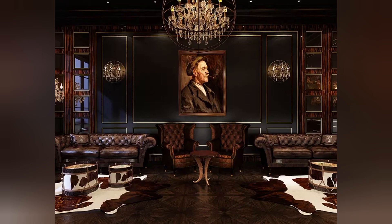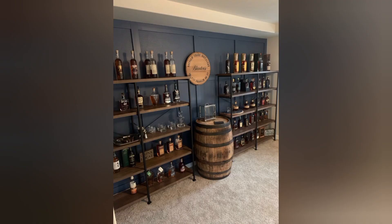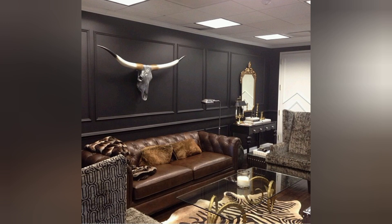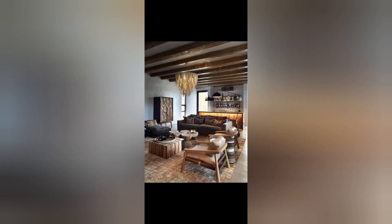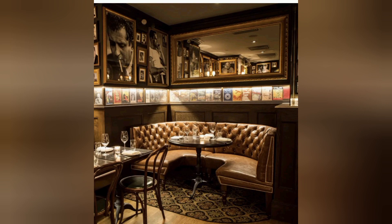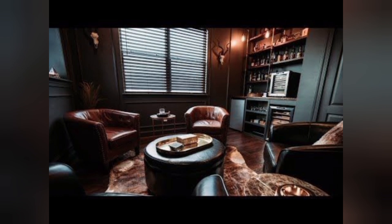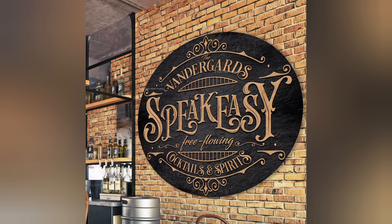Provides entertainment: a whiskey room equipped with amenities like a bar, entertainment system, and comfortable seating becomes a hub of entertainment. It's a place where one can host gatherings, game nights, or whiskey tastings, providing endless entertainment opportunities.